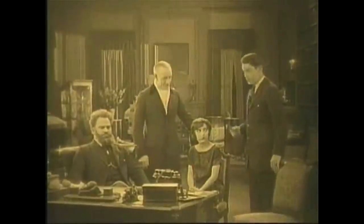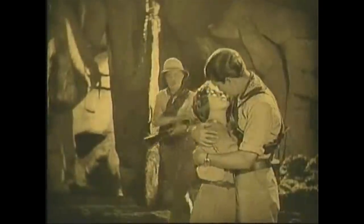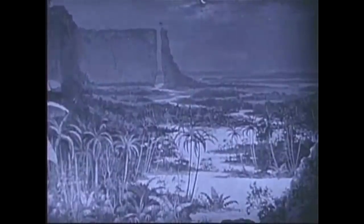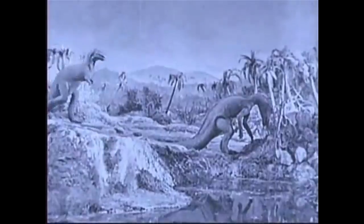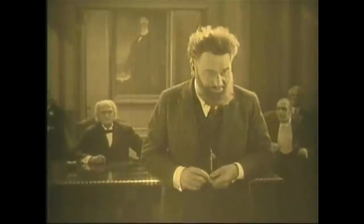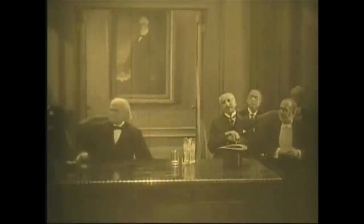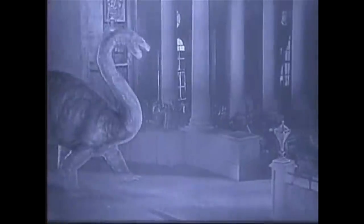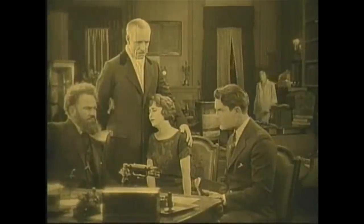How does all this compare to the book? Well, there are three major changes that this version makes. The first is that in the book, our characters befriend a tribe of native people living on the plateau — the movie completely omits them and instead keeps the focus on the dinosaurs. The second change is that the book ends with Challenger bringing a baby pterosaur back that escapes, but the movie changes it to an adult Brontosaurus that rampages through the city. It's an understandable change, as a giant dinosaur causing damage to a city is a much bigger note to end on for an adventure movie. The third change I'll save for later.